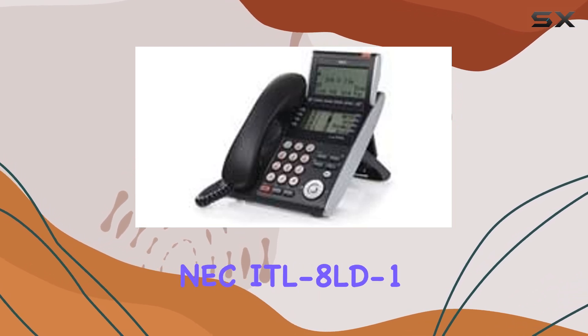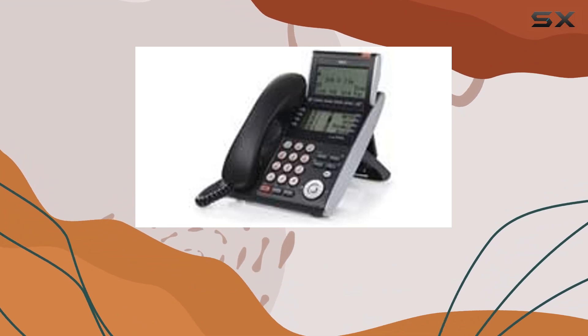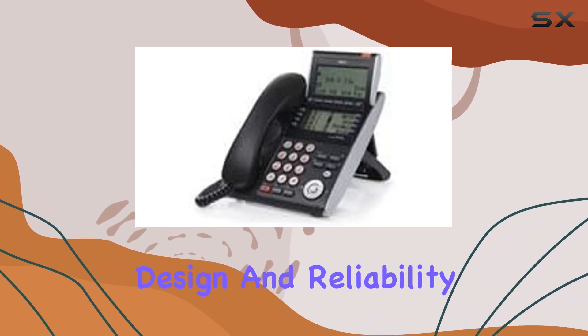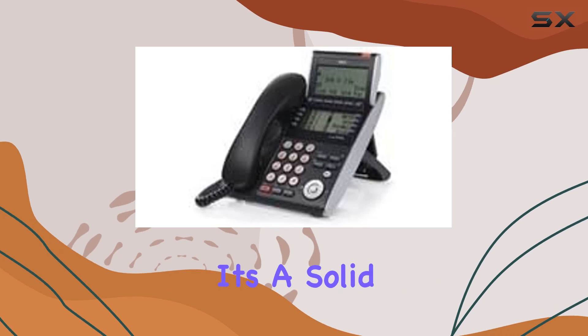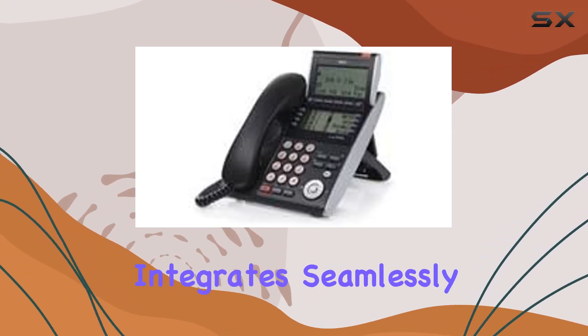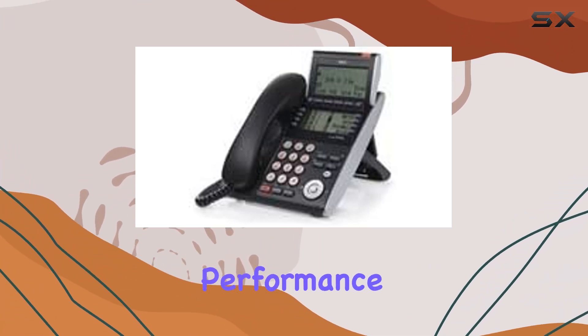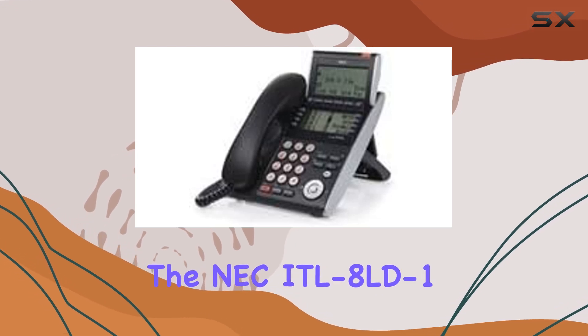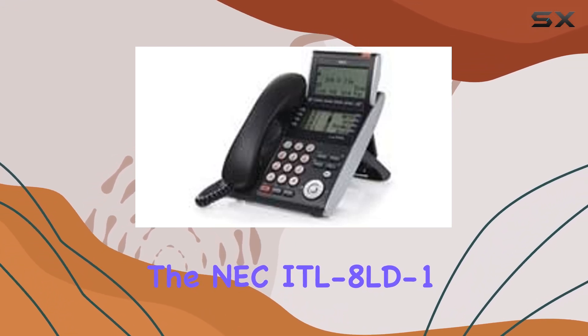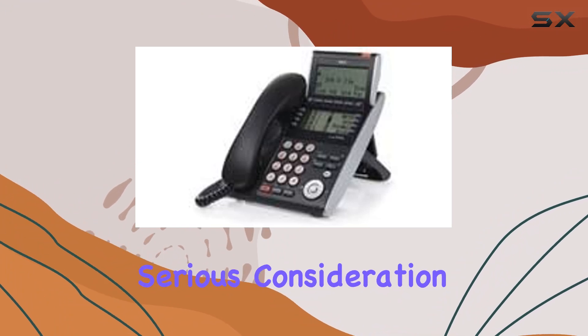Overall, the NEC ITL-8LD-1 DT730 IP phone impresses with its functionality, design, and reliability. It's a solid choice for businesses seeking a versatile communication solution that integrates seamlessly into their operations. If you're in the market for a multi-line office phone that balances performance and usability, this phone deserves serious consideration.